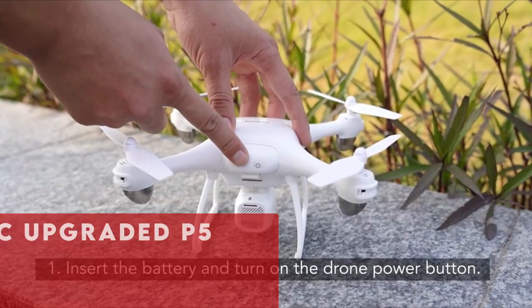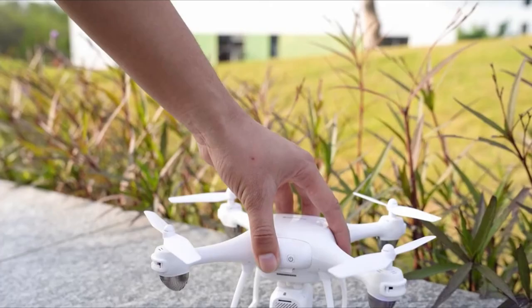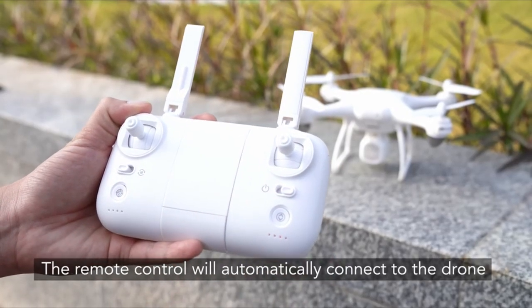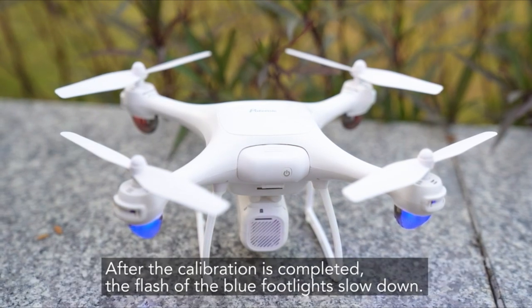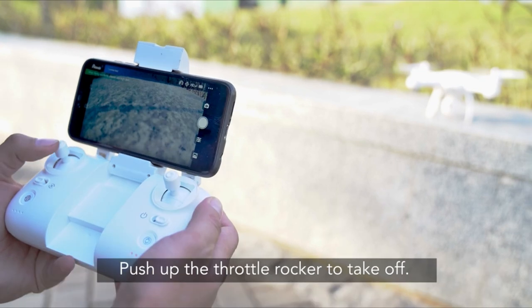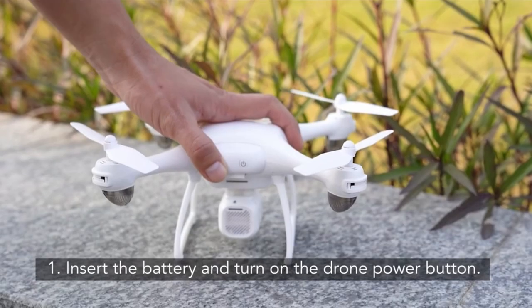Now the number 1 pick is the Potensic Upgraded P5. The Potensic Upgraded P5 drone is a cost-effective option suitable for various users, from travelers to drone enthusiasts and indoor flyers. With a lightweight design of just 6.6 ounces and three speed modes, it caters to both beginners and advanced users. One standout feature is the impressive battery life, lasting up to 40 minutes depending on usage. The integrated 2.7K camera delivers high-quality photos and videos, ensuring exceptional aerial captures. Users can control the drone through the Potensic Fly app, which includes features like trajectory flight, takeoff, and gravity control.